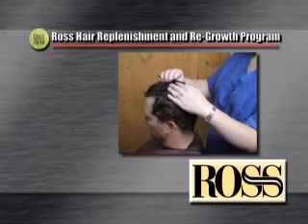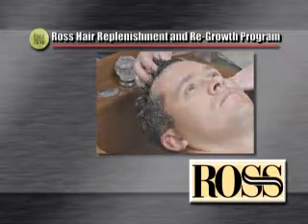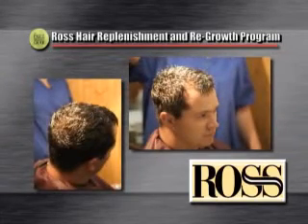Our Ross Hair Loss Prevention and Regrowth Program is not just a single product. It is a diverse and case-specific treatment program that is specifically tailored to the results of the clinical analyzation. Because of this, we are able to help a wide range of hair needs.